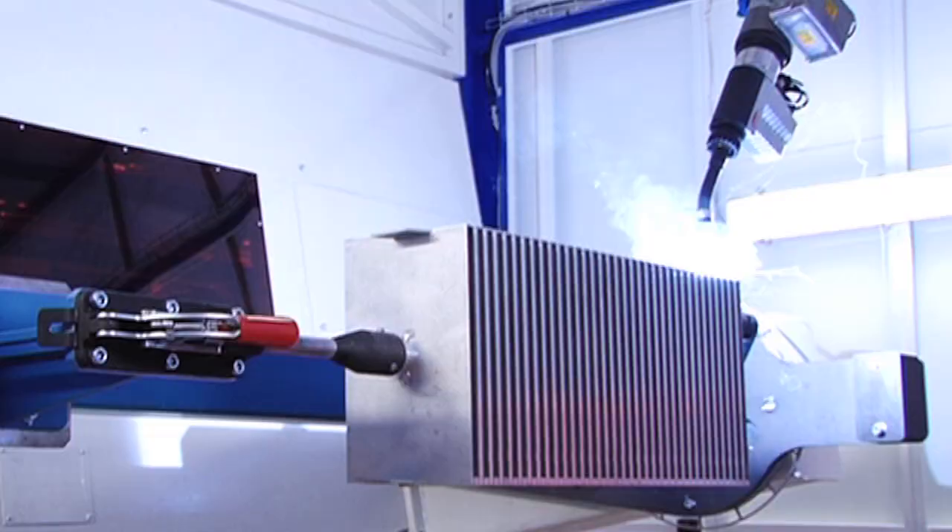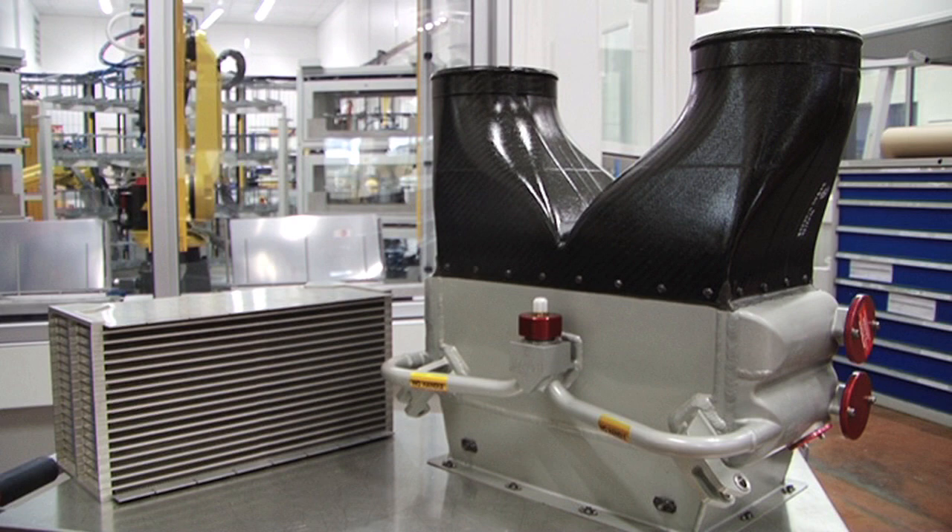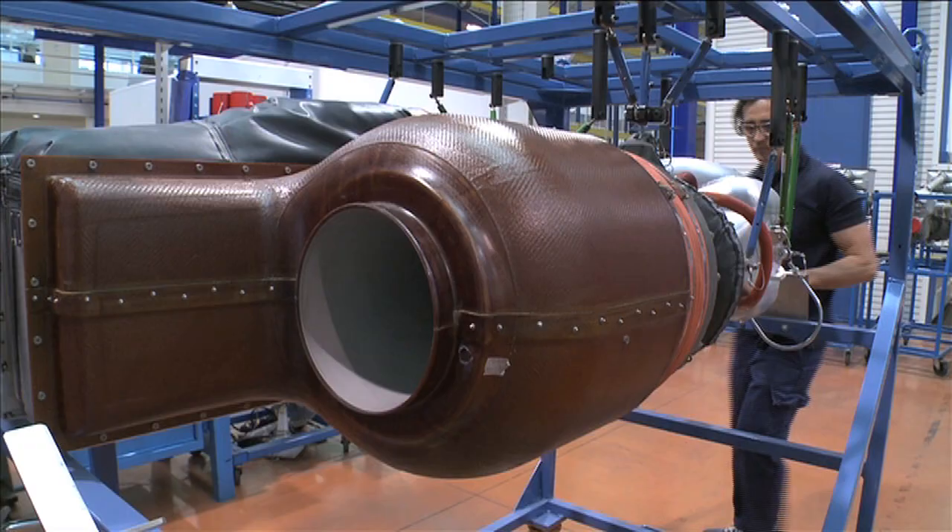These robots operate in certain complex phases of the heat exchanger manufacturing process, which can be seen here. Once assembled, these exchangers will be integrated in aircraft air conditioning systems.